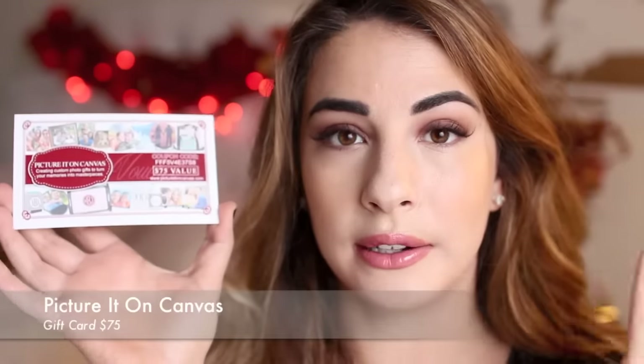A $75 coupon to Picture It On Canvas. That's such a cool way to give gifts especially with the holidays coming up. I always do picture-style gifts for people in my personal life. You get $75 to this website and you can do coasters, posters, calendars — anything like that. I'm definitely going to put that to use for my family.